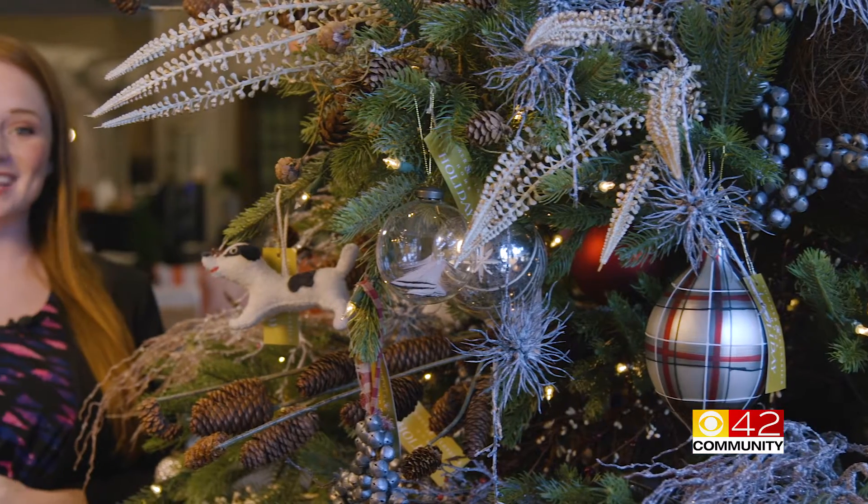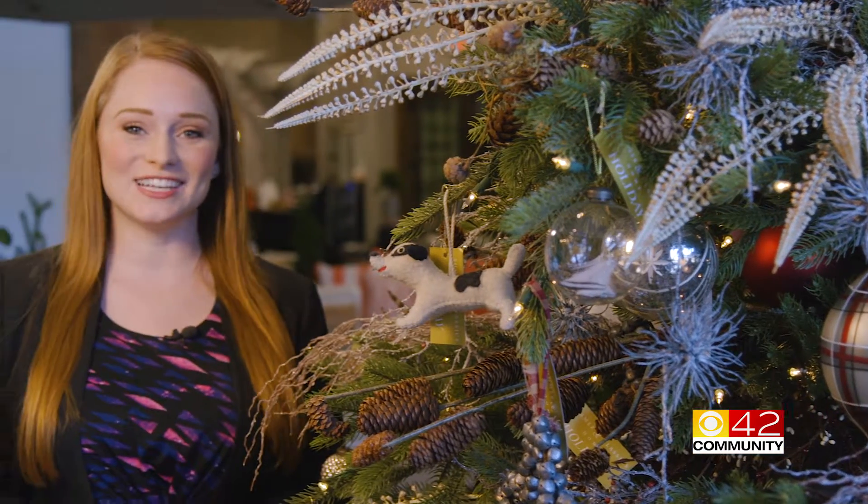We asked Jason to tell us what Christmas 2017 holds in terms of design, and he tells us that relaxed styles are always more on trend as opposed to the more formal Christmas styles, and he even says unexpected Christmas colors are always a good idea.